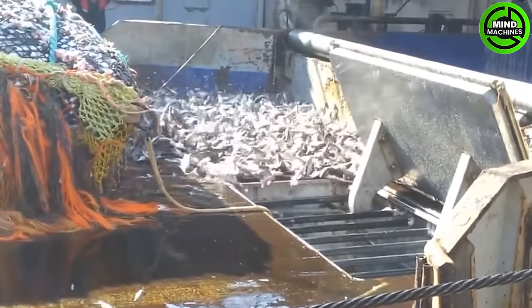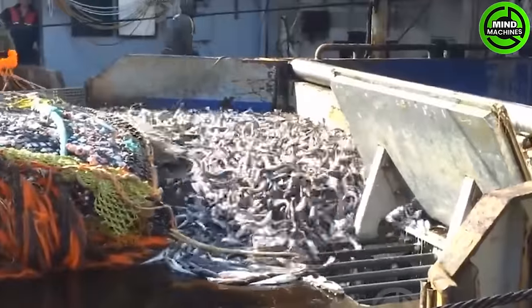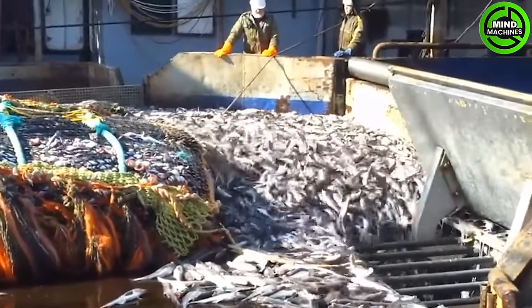Atlantic pollock is widely recognized as a white fish, traditionally favored as a food source in certain countries like Norway. In the United Kingdom, it has previously been extensively consumed as an economical and versatile alternative to cod and haddock.